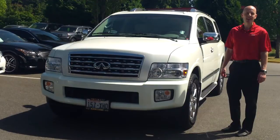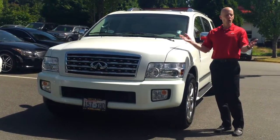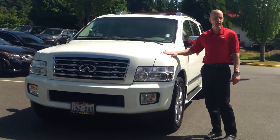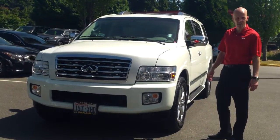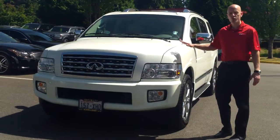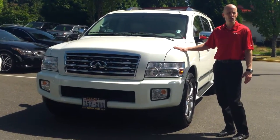It's a 2008 Infiniti QX56. This one is in ivory pearl — or pearl white as it's known throughout the industry — and why they call it pearl white is because there's actual ground pearls in the paint. Metallic paints have metallic shavings inside of them which tend to oxidize as the years go by. A big car like this lavished with paint does really, really well in pearlescent colors, pearl white being the most popular.